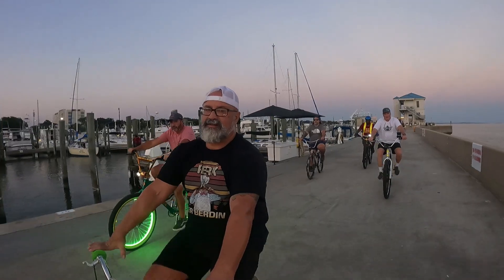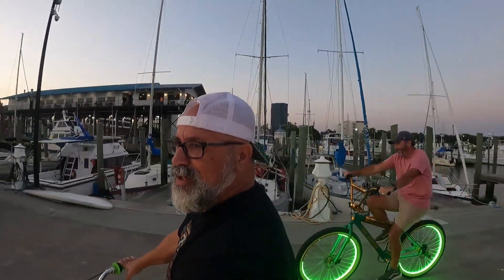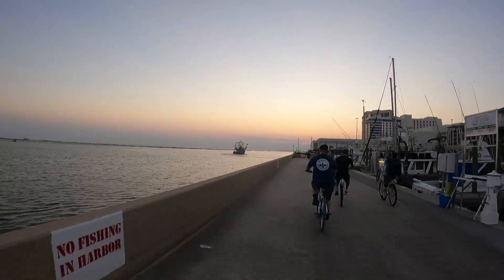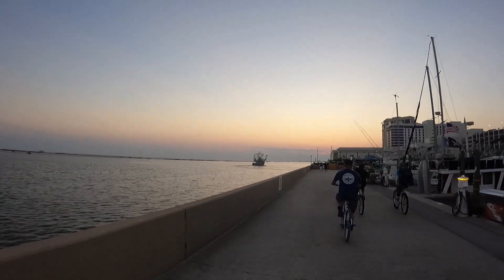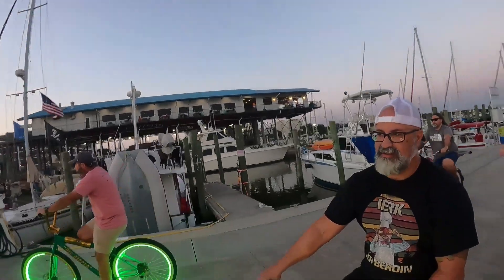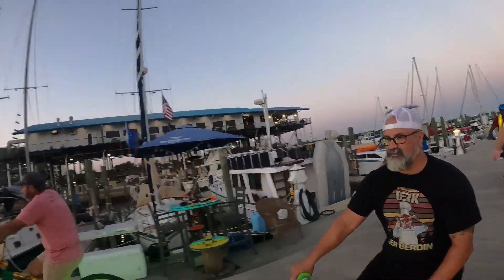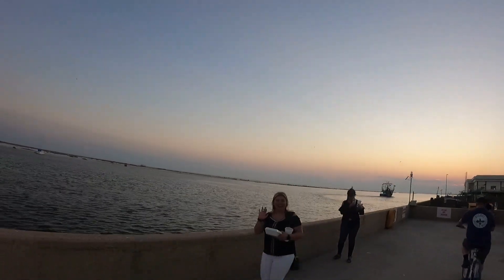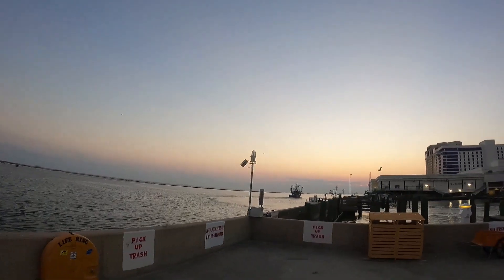We got a part of Biloxi right here — we call him Alex Bersa. Alex noticed the shrimp boat coming out. That's the most iconic visual of Biloxi — a lighthouse, shrimp boats, and pretty girls on the pier. We love Biloxi!